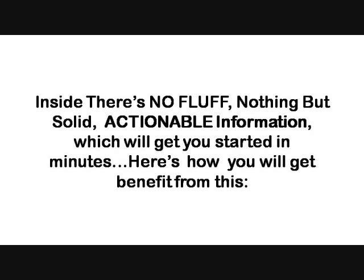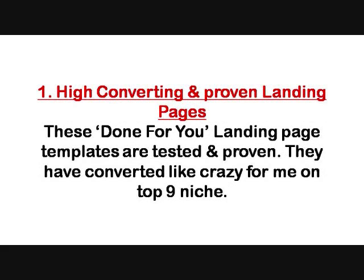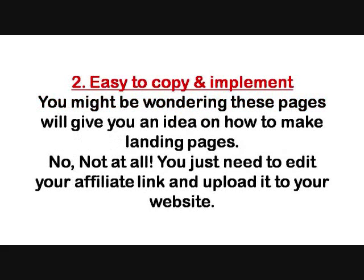Here is how you will benefit from this. First, you will get high converting landing pages — these done-for-you templates are tested and proven; they have converted like crazy on top nine niches. Second, it will be very easy to copy and implement. These pages are not just for ideas — you simply edit your affiliate link and upload it to your website. That's it.